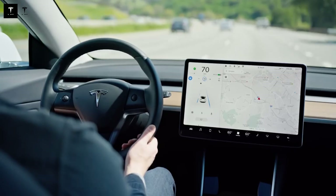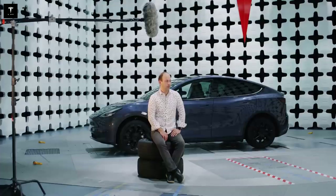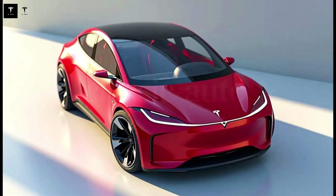The revolution brought about by the Model Q begins by redefining the concept of cost versus technology. Until now, affordable electric vehicles typically sacrificed performance or features, but the Model Q breaks this paradigm, offering cutting-edge technology at a competitive price. This creates new expectations in the market, and for consumers who now expect more for less.